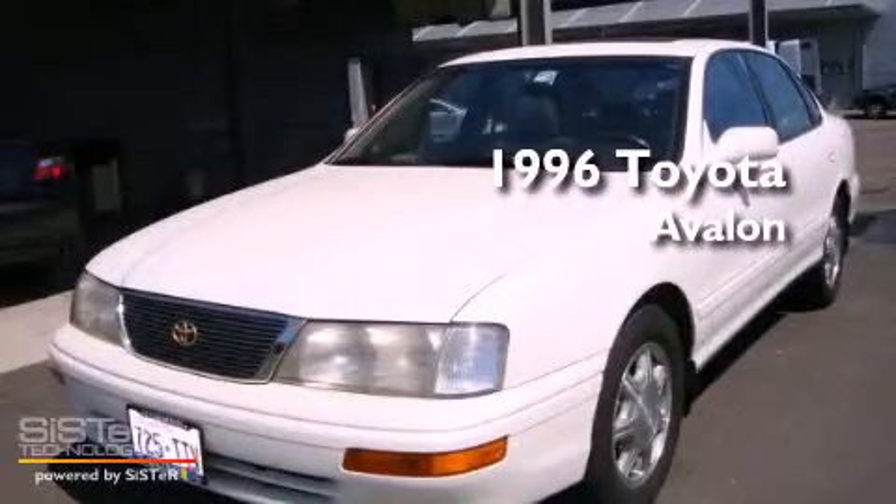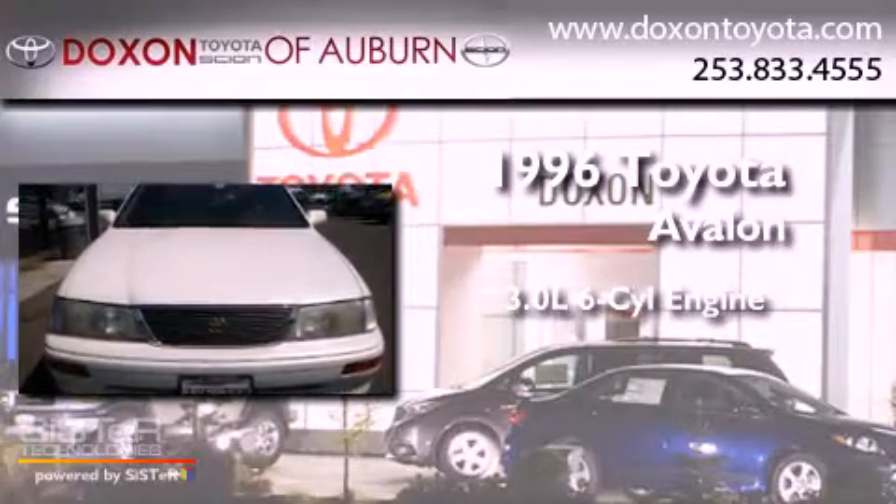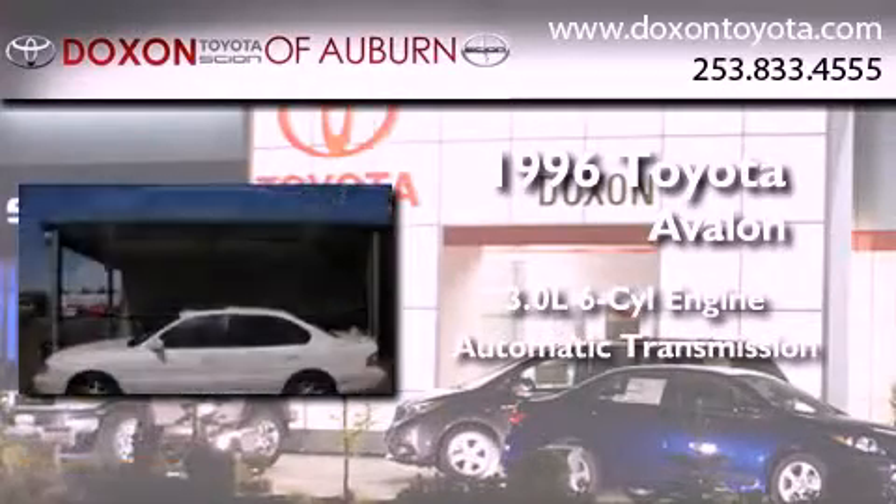This is a 1996 Toyota Avalon. It features a 3.0-liter six-cylinder engine and an automatic transmission.